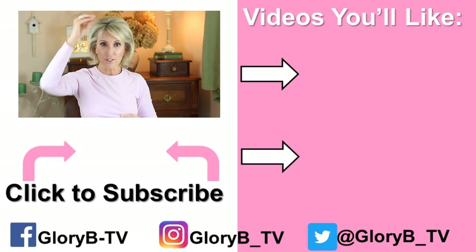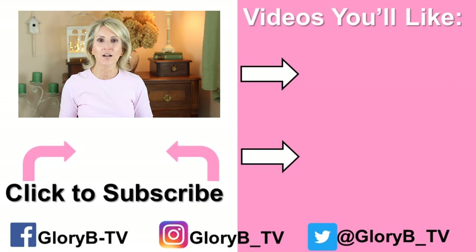The link to the Sleep and Glow pillow is in the description box below the video, so click it to open it up. The discount code is there as well. Make sure to check out one of my other anti-aging videos by clicking its image on the right side of your screen, and I'll see you in the next video.